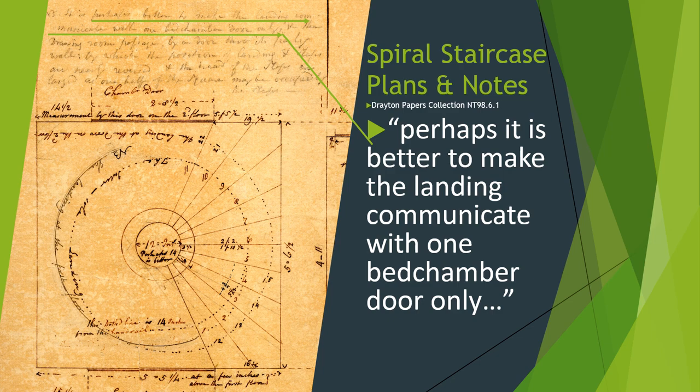This is a sketch made by John Drayton's son, Charles, in which he's reworking the spiral staircase that you can see in the house today. He referred to it as the private stair, but it was largely the domain of the enslaved people in the household. You see here that he writes: 'perhaps it is better to make the landing communicate with one bedchamber door only.' He's clearly thinking about access here. As enslaved people moved about the house by way of this staircase, they were granted access to private spaces by means of these landings, and Charles was considering what level of access he wanted to permit.